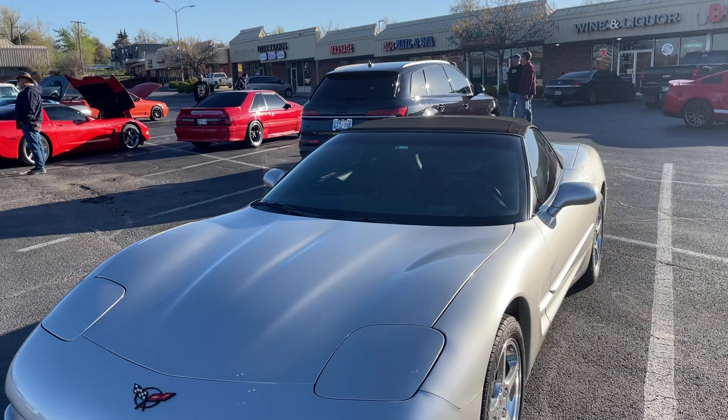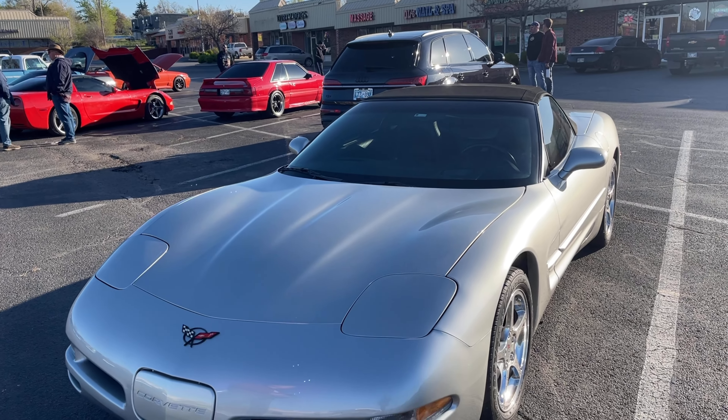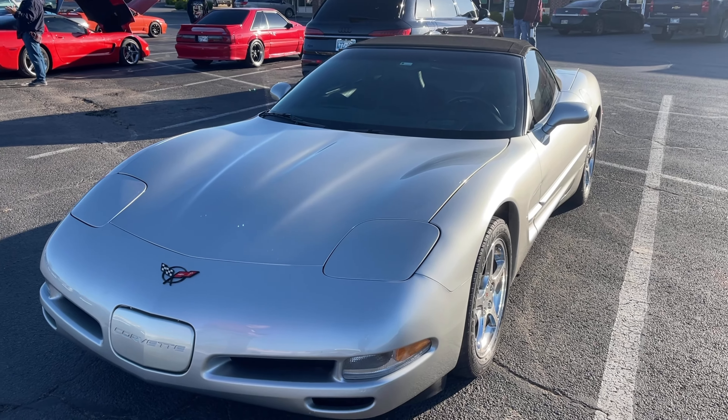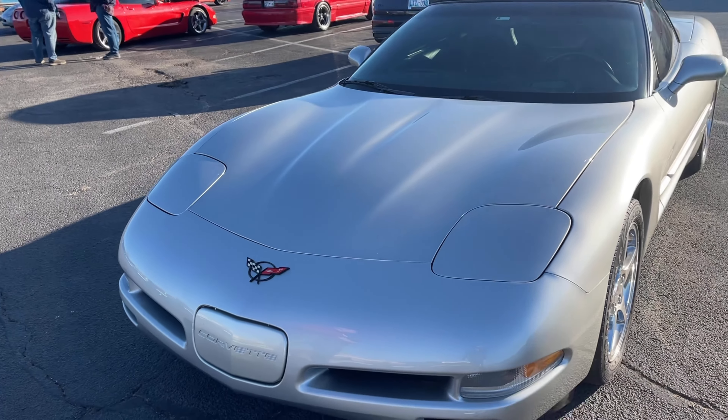Good morning guys, this is Uncle Mike 392. I'm out here with David Williams — this is his car right here, and this is David right here.